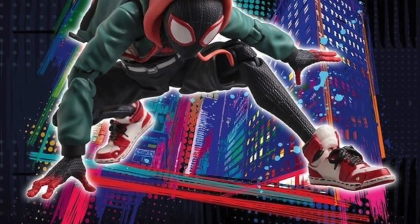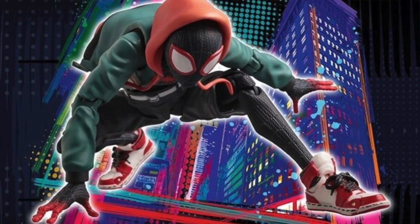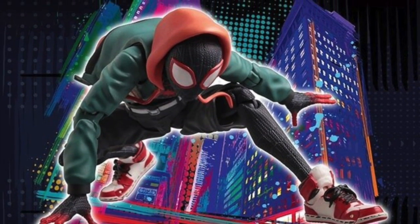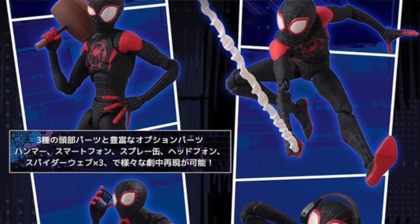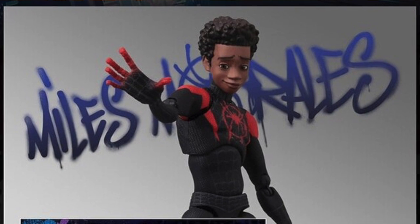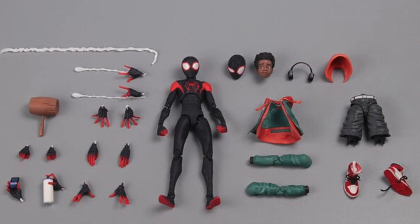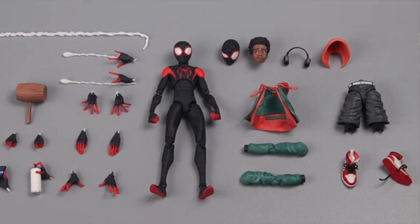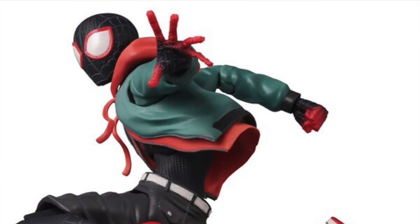Jumping off Marvel Legends briefly — the company Sentinel, an overseas company, is also doing a Miles Morales Spider-Man figure from Into the Spider-Verse. So far that's the only figure announced. You get the unmasked head and coat accessories. The figure stands about 5.1 inches tall and is set to go up for pre-order on November 16th.